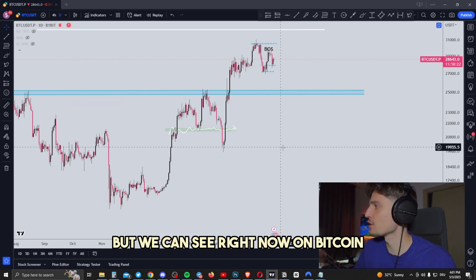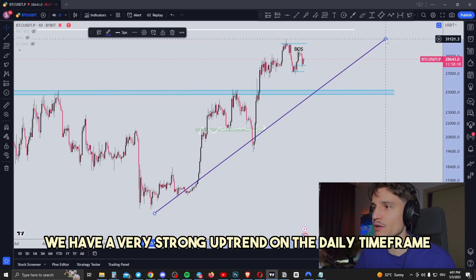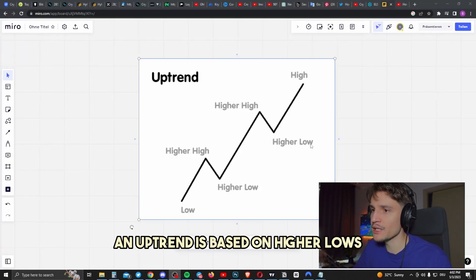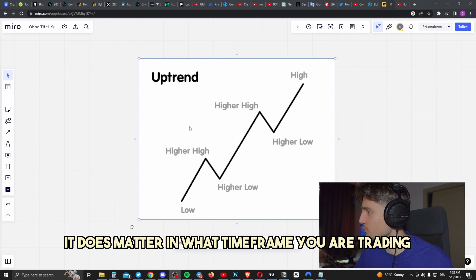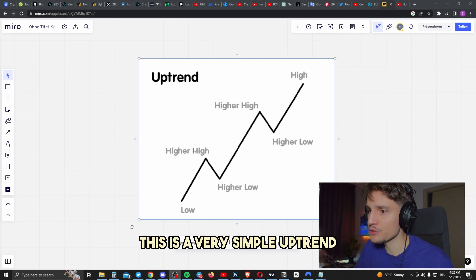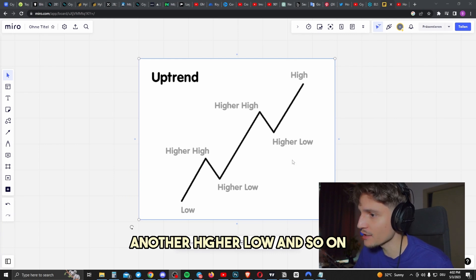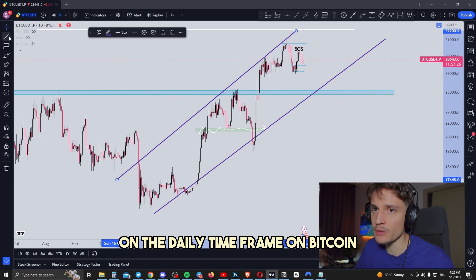We can see right now on Bitcoin on the daily time frame that there is a very strong uptrend. How do you identify an uptrend? Very simple — an uptrend is based on higher lows and higher highs. Doesn't matter what time frame you're trading. We are making one high followed by another higher high, then one low followed by another higher low, and so on. This is exactly what we can see right now on the daily time frame on Bitcoin.